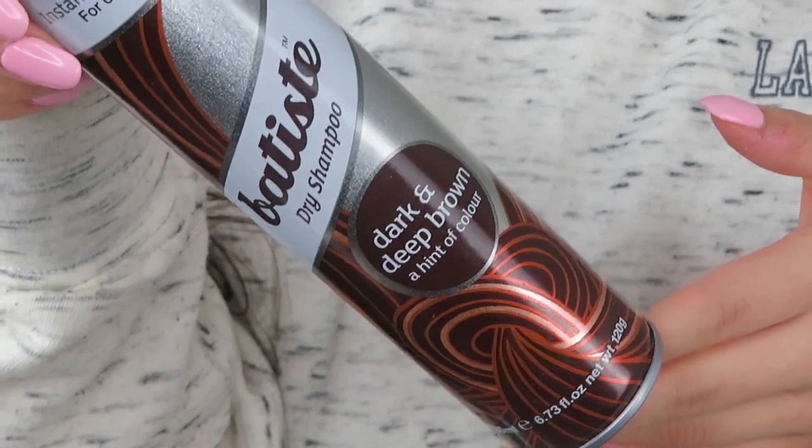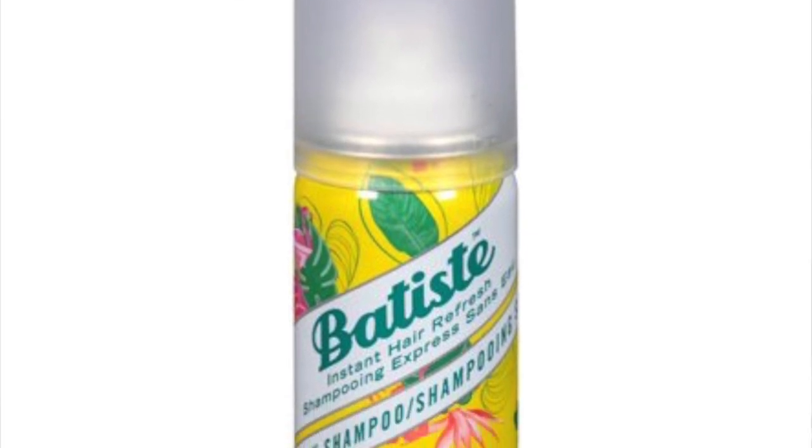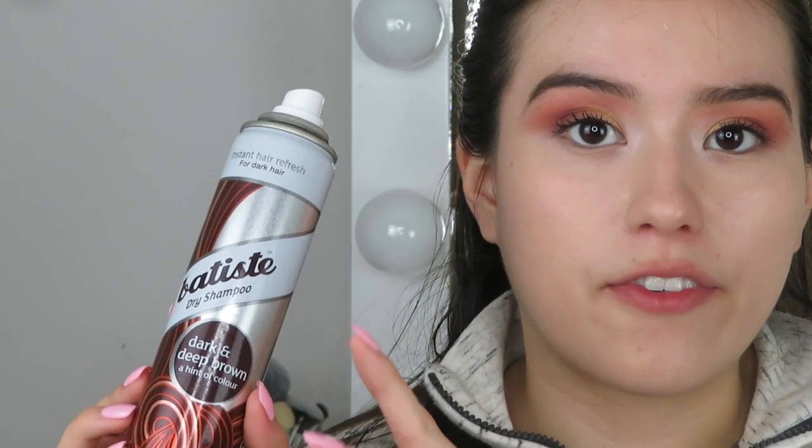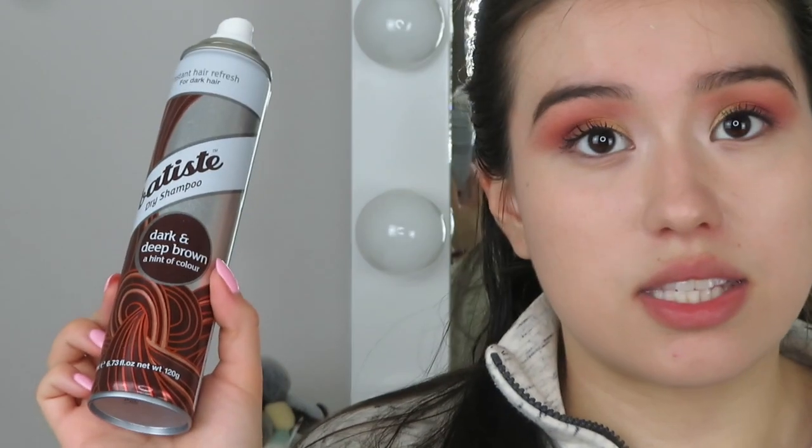For hair, I have the Batiste Dry Shampoo. I love this brand for dry shampoo, but I don't love this exact formula or color. I prefer the yellow tropical one — it leaves my hair feeling much more fresh. Would I buy Batiste again? Yes. Would I buy this brown tint version specifically? Not necessarily. Batiste overall is a hit.